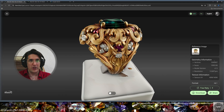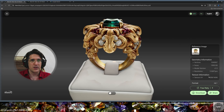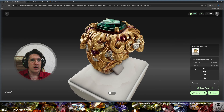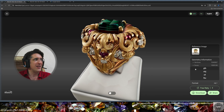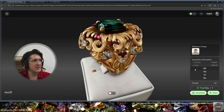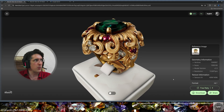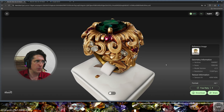We have some information about the model: the amount of faces, vertices, and the size of the texture. Here are the formats that Hytem 3D works with: GLB, OBJ, STL, and FBX — all the major formats. From here I want to go to Blender and I'm going to work with the OBJ file format for better topology.